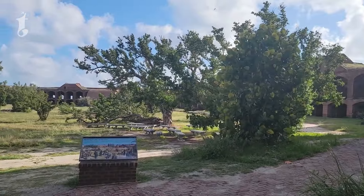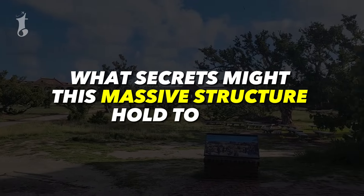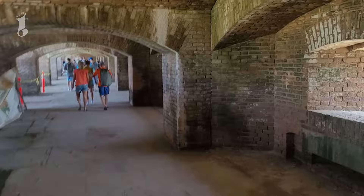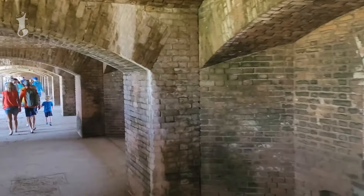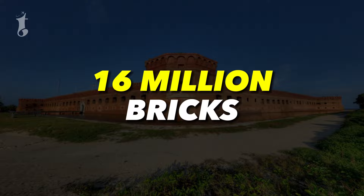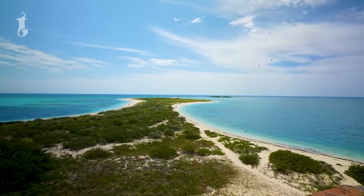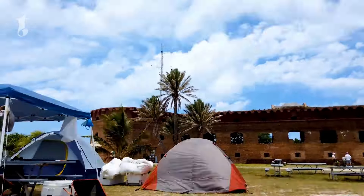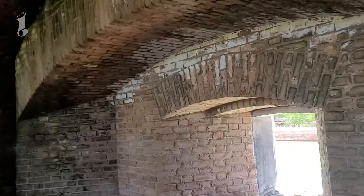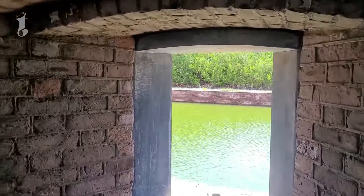What secrets might this massive structure hold today? The fort itself is an incredible sight, being one of the largest masonry structures in the Western Hemisphere, made up of over 16 million bricks. The turquoise waters of the Gulf of Mexico surround the fort, creating a stunning contrast with its rugged brick exterior.